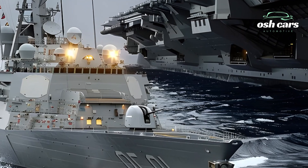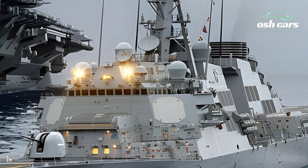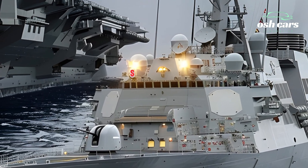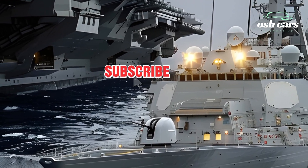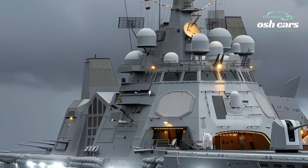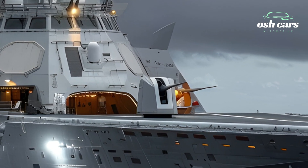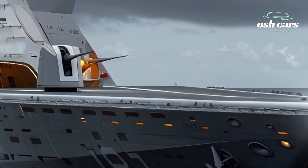Whether conducting maritime security, power projection, or humanitarian missions, the 2025 USS Roosevelt, DDG-80, exemplifies the Navy's commitment to innovation, adaptability, and strength. As a guardian of the seas, it represents the cutting edge of naval engineering and the enduring spirit of the fleet.